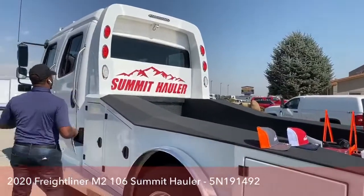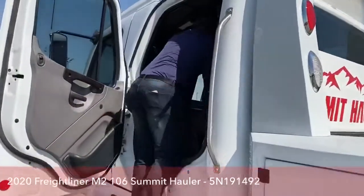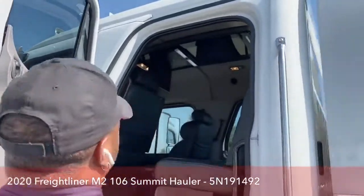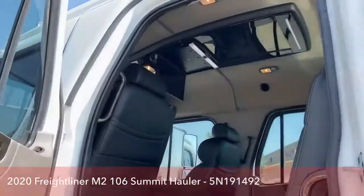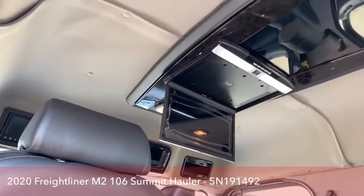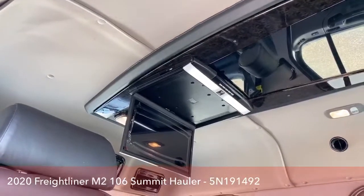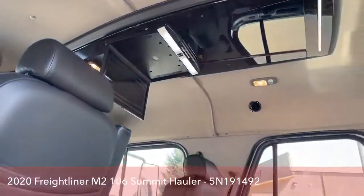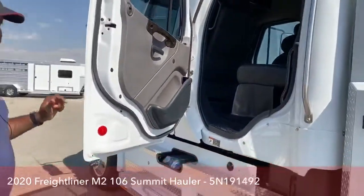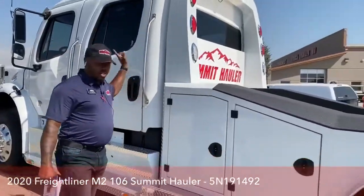For entertainment, all our Freightliners come with great options, and this one is no different. It has a large screen for DVD access. You can plug in a DVD player, or put a CD into the deck and it will feed to that screen as well.